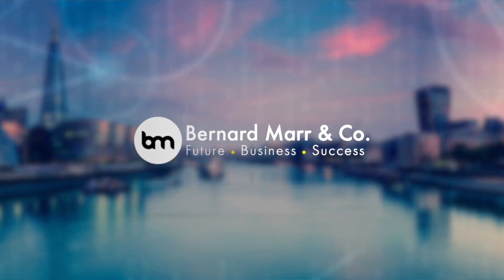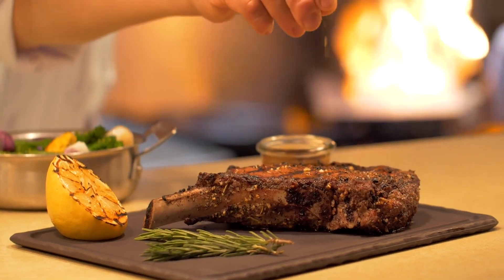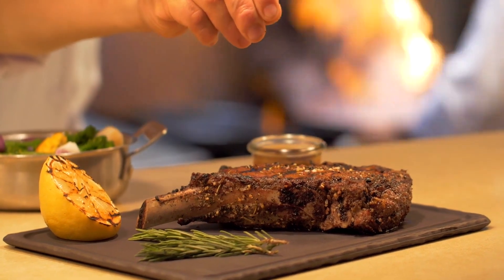What is lab-grown meat and is it the future of food? Eating meat is a big part of our diet and our culture, but there are also some major health and environmental concerns.